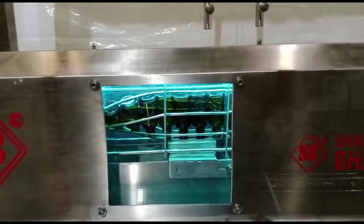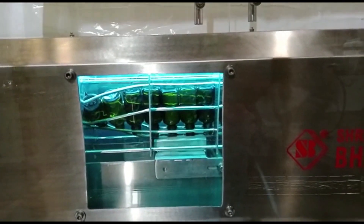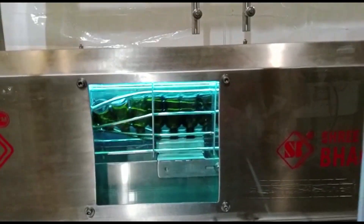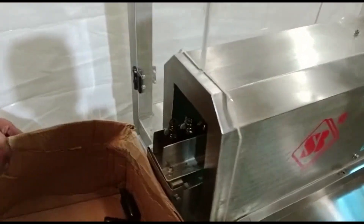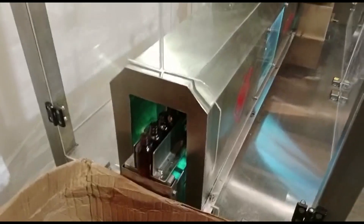The machine consists of several key components and features. First, conveyor system. The machine is equipped with a conveyor system that transports the bottles through the cleaning process. The conveyor ensures a smooth and continuous flow of bottles, maximizing efficiency.